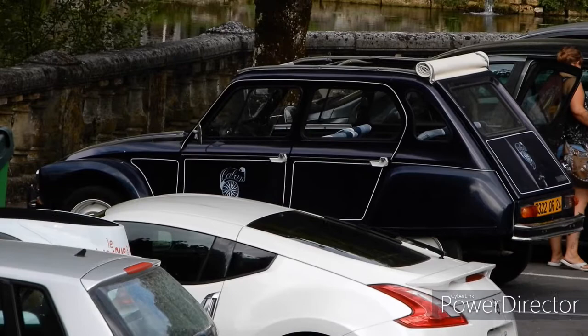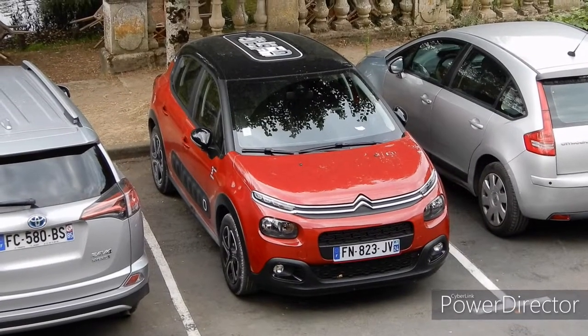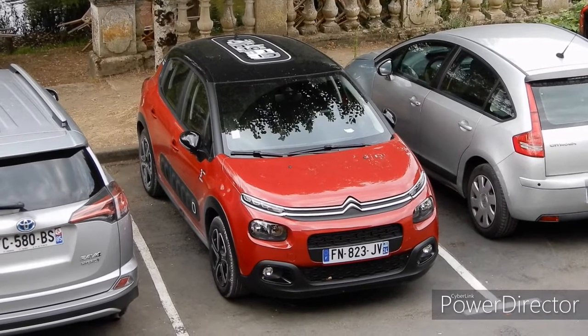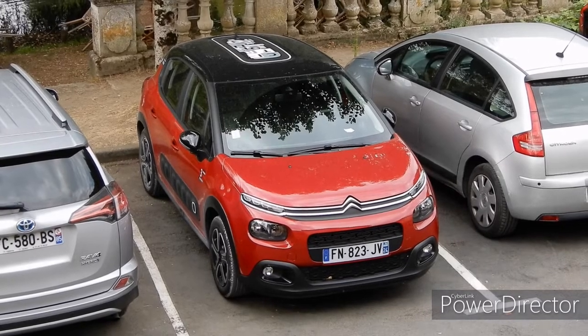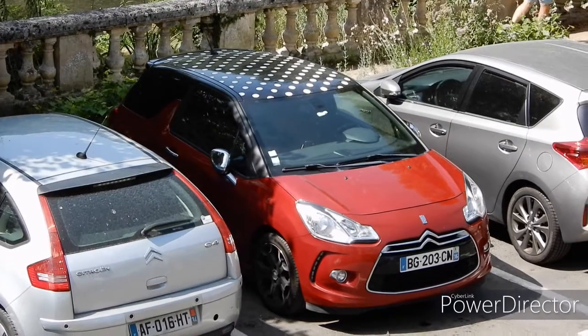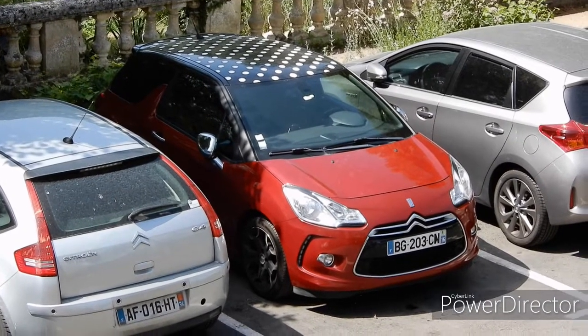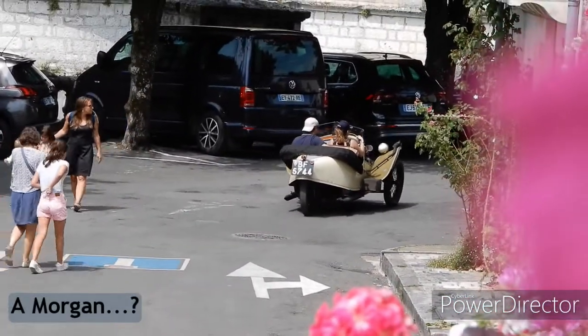A Renault Twizy also came in — missed that one. You occasionally see Citroën Dianes and 2CVs around here, not really common but lovely to see. This Citroën C3 is a bit too modern, but it has interesting graphics. My favourite modern car is the DS3 — and by chance there's a DS3 with strange-looking but nice graphics. Just caught it as it went away.